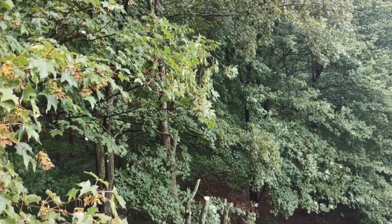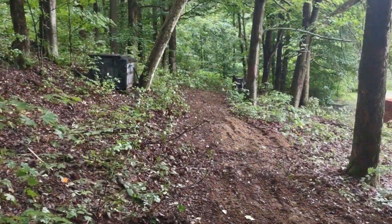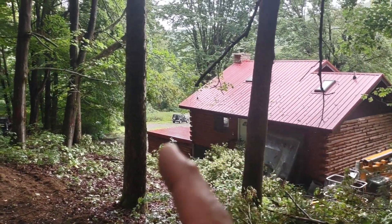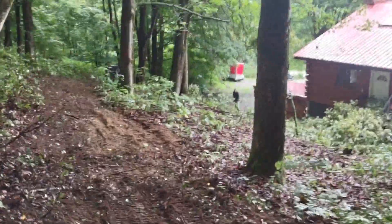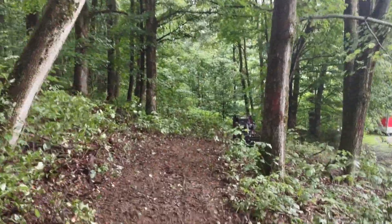You could see where I started cutting already. So I got down here and — pretty neat — one, two, three, four, five, six, seven, and there's an eighth tree down there. He just wants to clear this side out so nothing falls on the house.